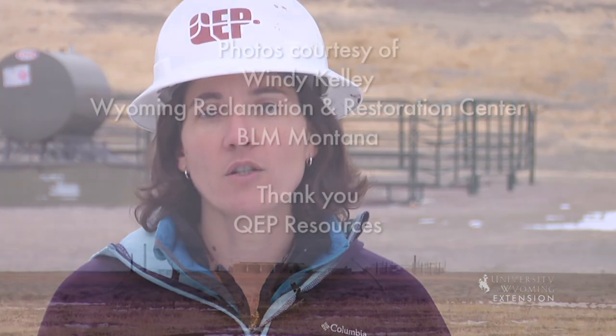From the University of Wyoming Extension, I'm Wendy Kelley, exploring the nature of Wyoming.